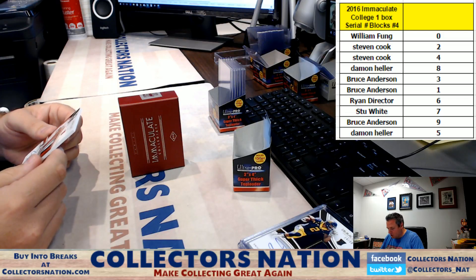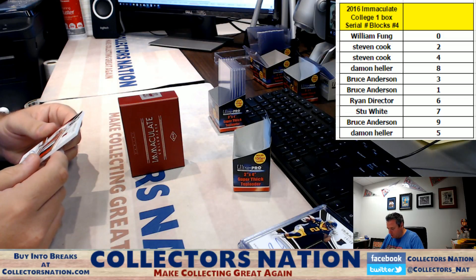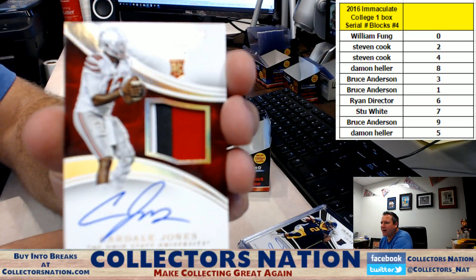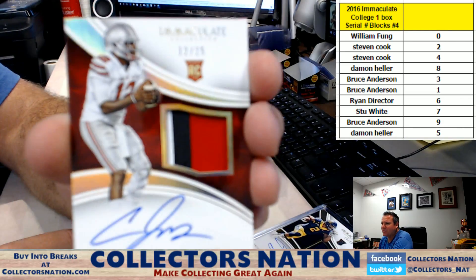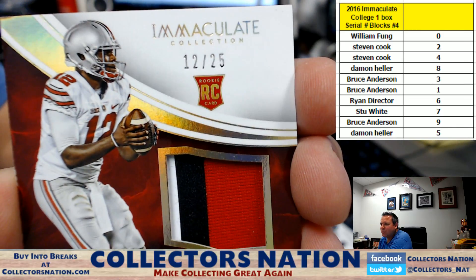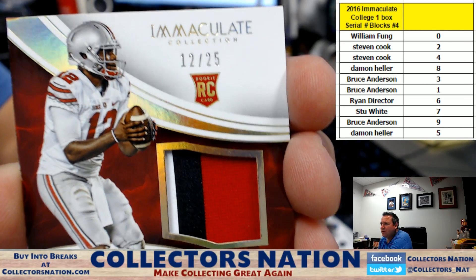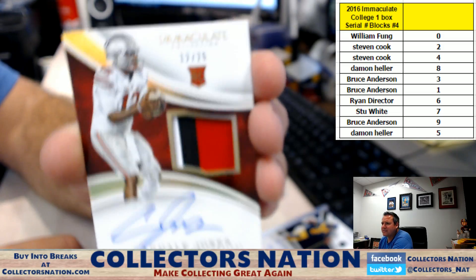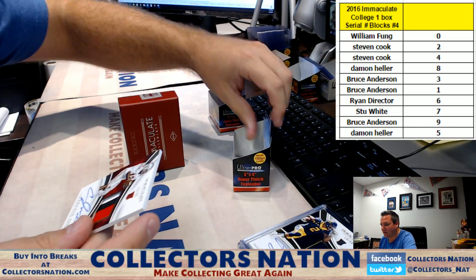Rookie patch auto Cardale Jones from Ohio State, 12 of 25 — the two spot going to Steven Cook. Steven Cook came in the room and said 'I'm new, not sure how this all works, how do I buy spots?' — and he's proceeded to take all the hits.